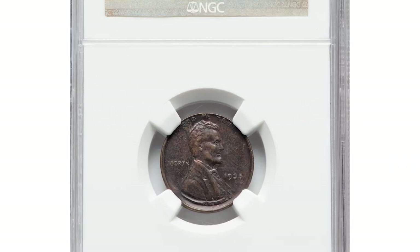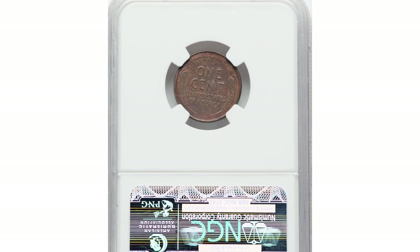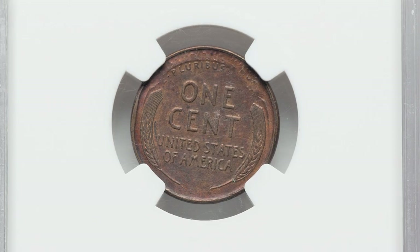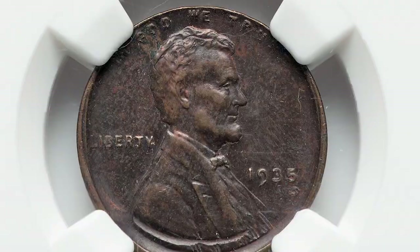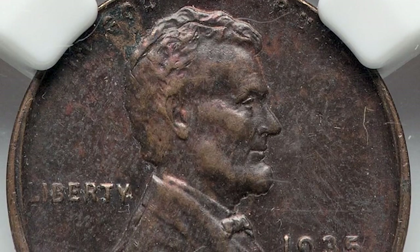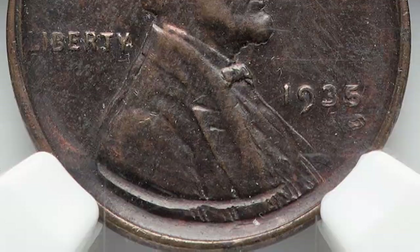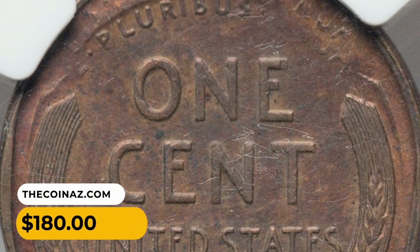And this is an error penny: a 1935 wheat cent struck multiple times, graded AU50 brown by NGC. The main impression of the obverse is satisfactory — lettering and date are complete and readable, though some letters of In God We Trust are weakly struck. On the reverse we see remnants of E Pluribus Unum from an earlier strike. Both sides display strong dark patination. This error penny was sold for $180 at Heritage Auctions.